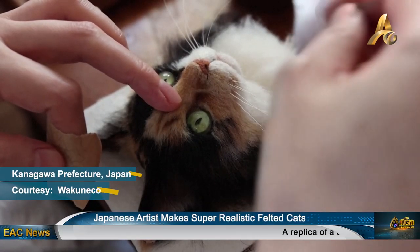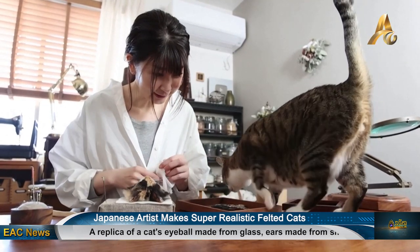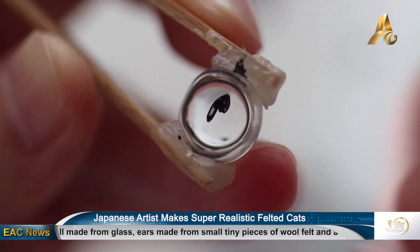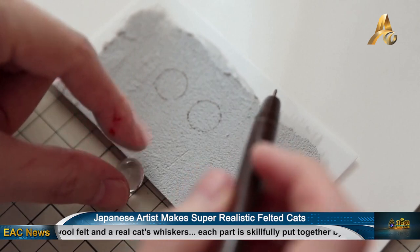Sachi has a few tricks to make these cat portraits, which she calls wakuneko, directly translated to 'frame cat.' She uses at least a dozen of the same color shades of felted wool out of the around 200 different types and colors of materials she owns, so that the portrait's head will have an identical texture to real cat fur.